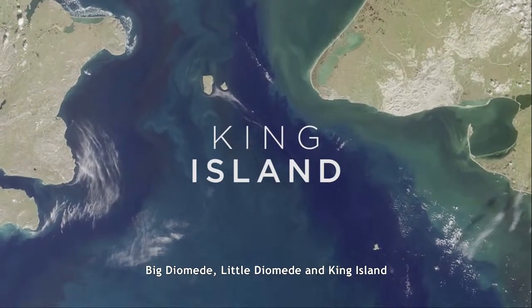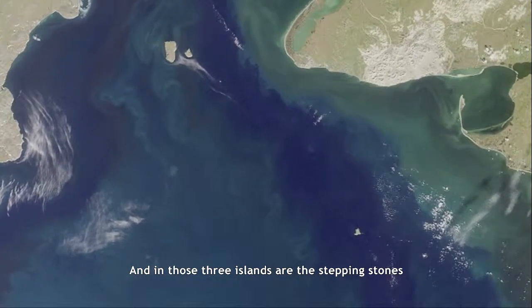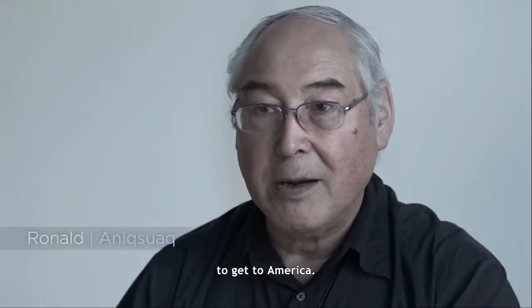Big Taimed, Little Taimed, and King Island. And in those three islands are the stepping stones to get to America.